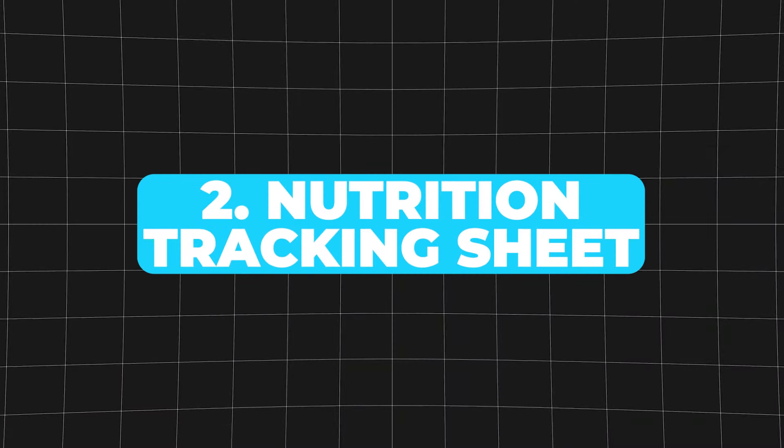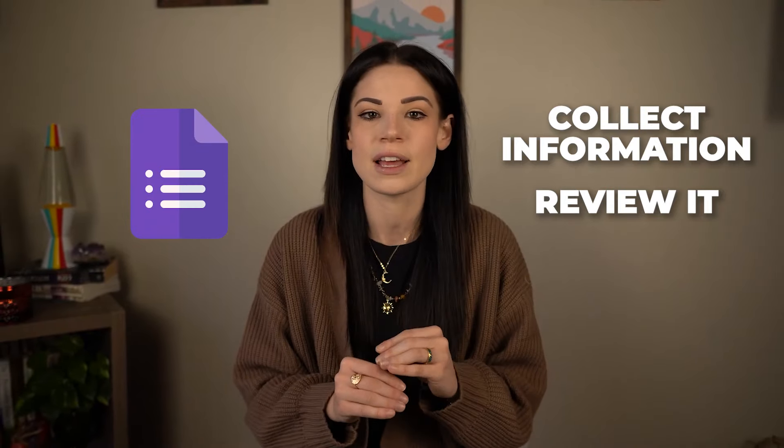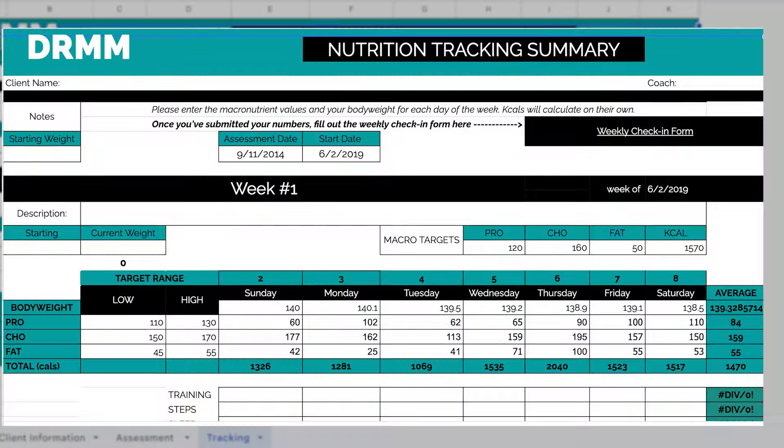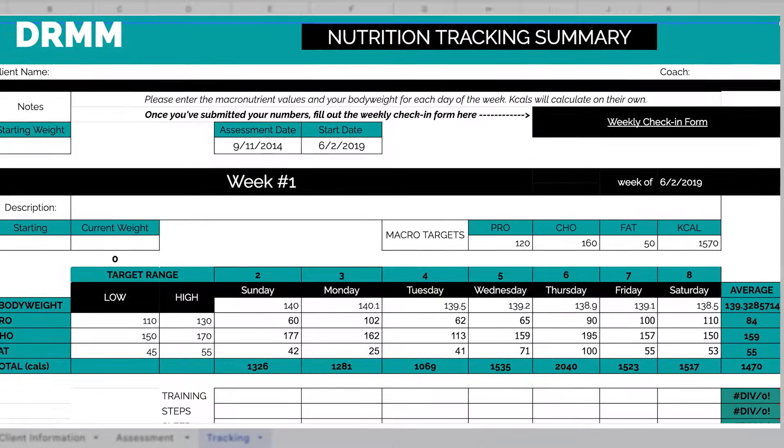Second, you'll need a nutrition tracking sheet. Let's talk about how you'll actually deliver plans and collect information from your clients using a nutrition tracking spreadsheet. As a nutrition coach, you will need a way to collect information from your clients and review it, and this is where a simple Google Sheet does it all. The spreadsheet you see on screen right now is the exact spreadsheet that all of the coaches in this video run their entire nutrition coaching business around. It's simple for clients to use, it's free, and it gets clients great results.